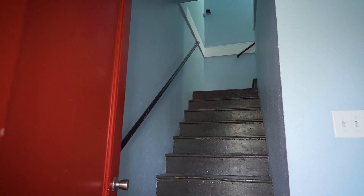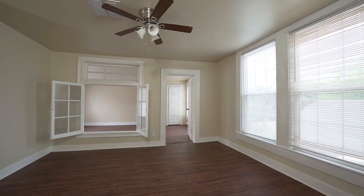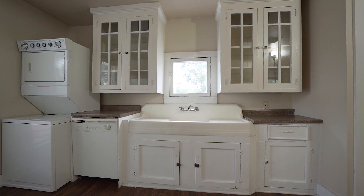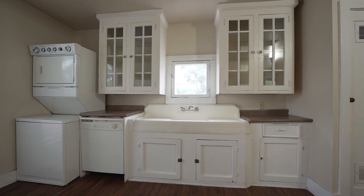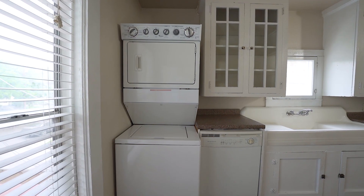As you walk up the stairs, you're greeted by a warm and inviting living space and ample natural light throughout each room. The spacious kitchen is equipped with appliances and plenty of cabinet space that also includes a stackable washer and dryer.